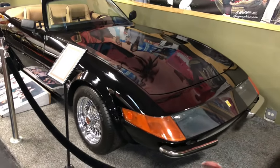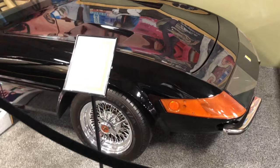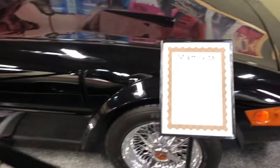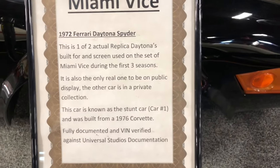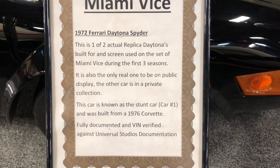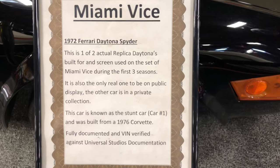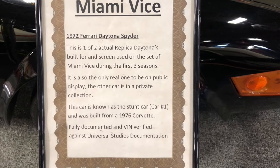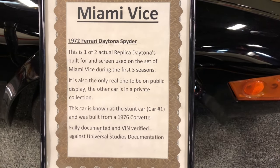The Miami Vice Daytona — yes, we found it. The Daytona. Let's do this plaque: Miami Vice 1972 Ferrari Daytona Spyder. It's an actual replica — one or two replicas that they used on screen when shooting the TV series.